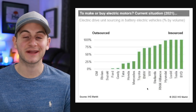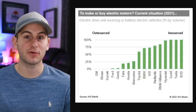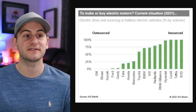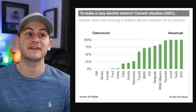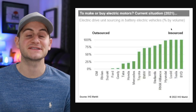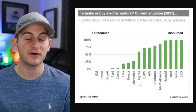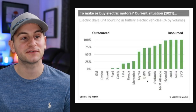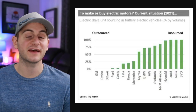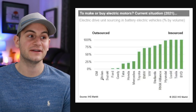Here we have a chart from IHS Market. Rivian is currently outsourcing its electric motors and a big portion of its drive unit. Tesla and BYD are on the right-hand side in terms of in-sourced components — this chart covers electric drive unit sourcing in BEVs by percent volume. Given supply chain issues, it makes sense for companies to shift toward vertical integration. Rivian has said they are working on in-house motors, but for now they are indeed outsourcing.